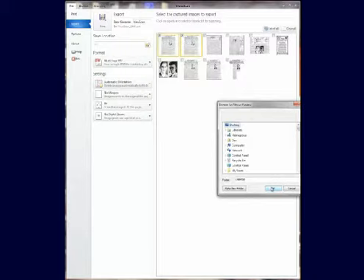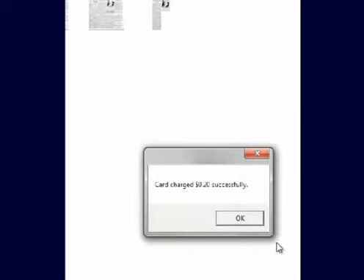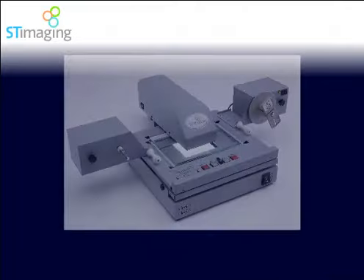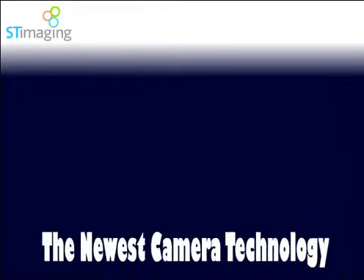Only the ST ViewScan includes free, fully integrated image scan payment software. This allows the option for libraries to choose to charge fees for saving to a thumb drive, or printing to a local printer, or to any other network devices. Only the ViewScan system can deliver all of these benefits, and more than we have time to cover in this brief overview.